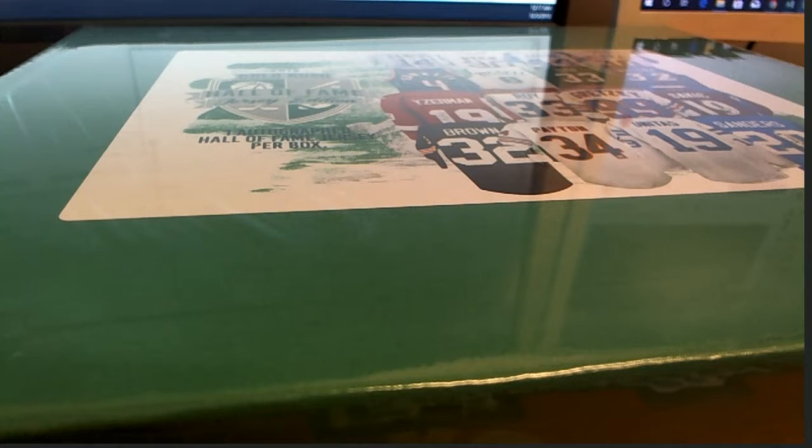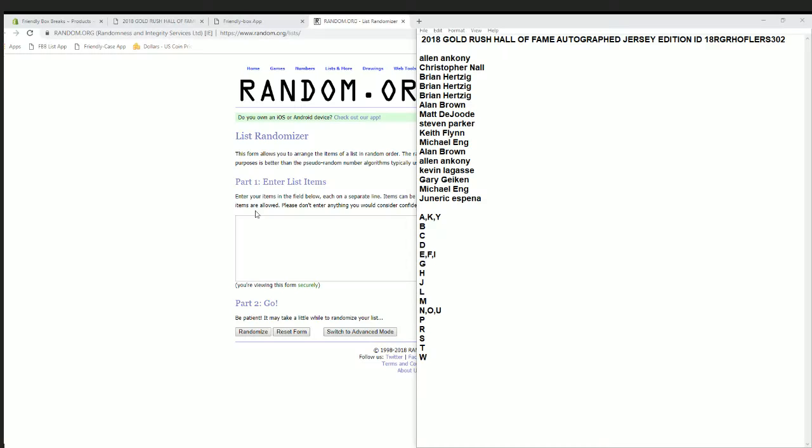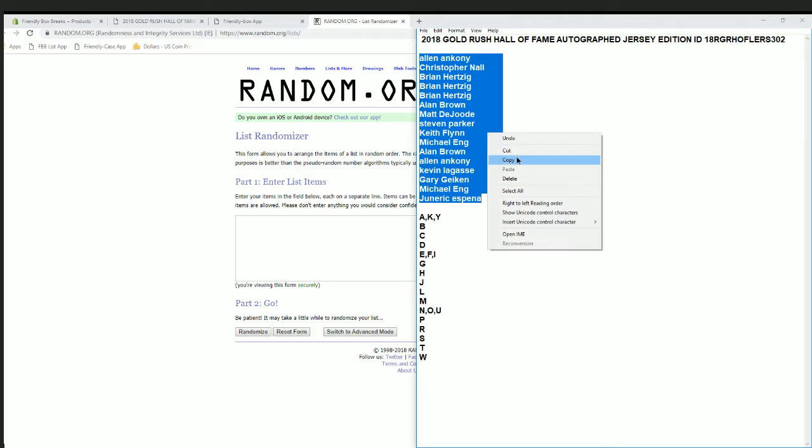2018 Gold Rush Hall of Fame autographed jersey — this is number 302, let's do it. Alan down to June Ricky, that's copy and paste. Good luck guys.